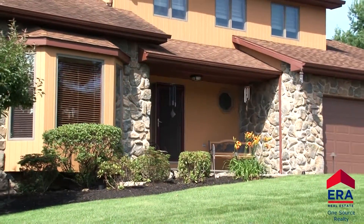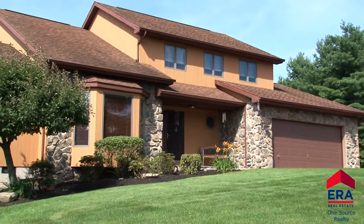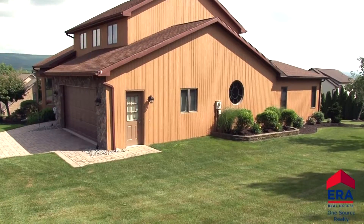This four bedroom, four and a half bath home in the Valley View School District may be the ultimate turnkey property. It is in immaculate condition. The home is set on a wonderful corner lot with amazing views of the valley.